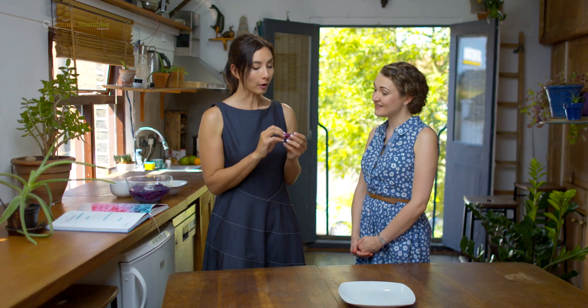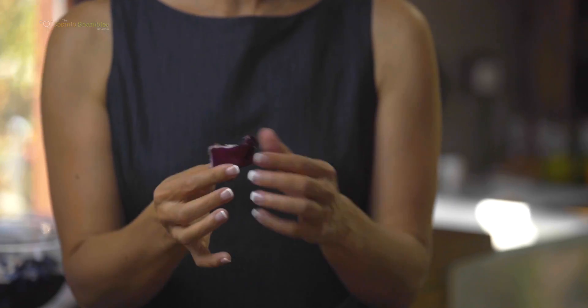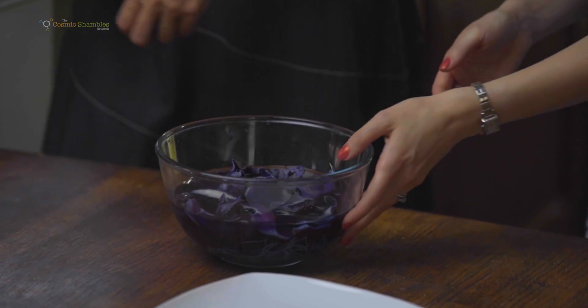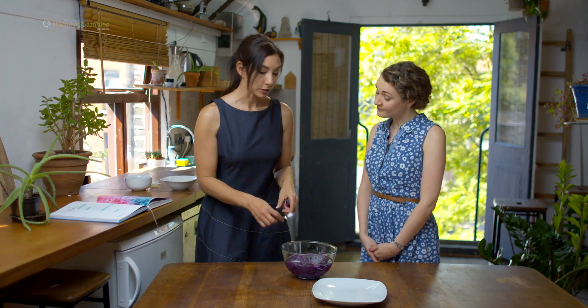These are noodles that will change color in front of your eyes before you eat them, thanks to the power of anthocyanin, which is found in red cabbage, beetroot, and blueberries, and gives them that beautiful purple color. All you need is about half a red cabbage chopped up, then soak it in some water for about five minutes. It takes on a beautiful bluish color as the anthocyanin comes out of the cabbage.